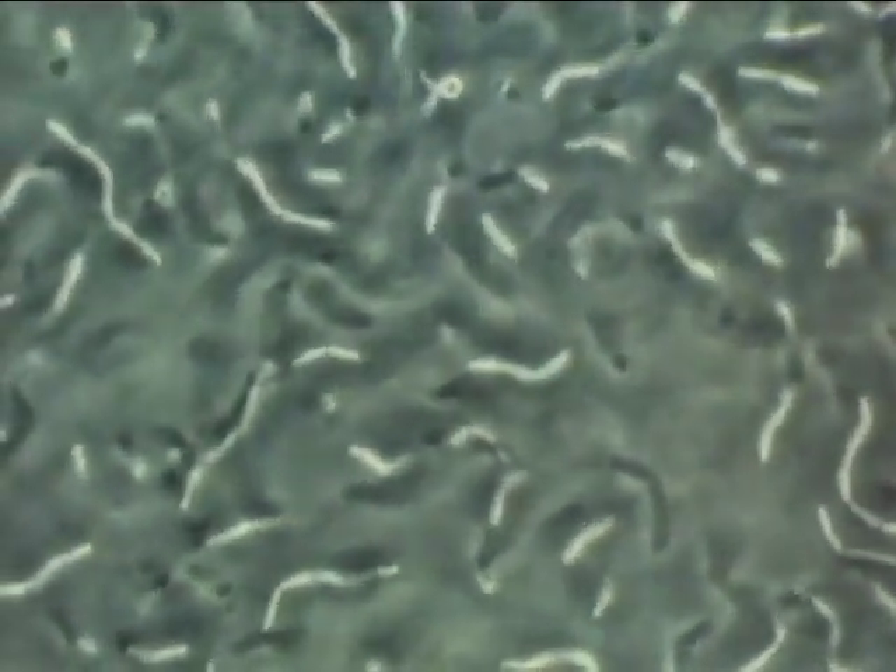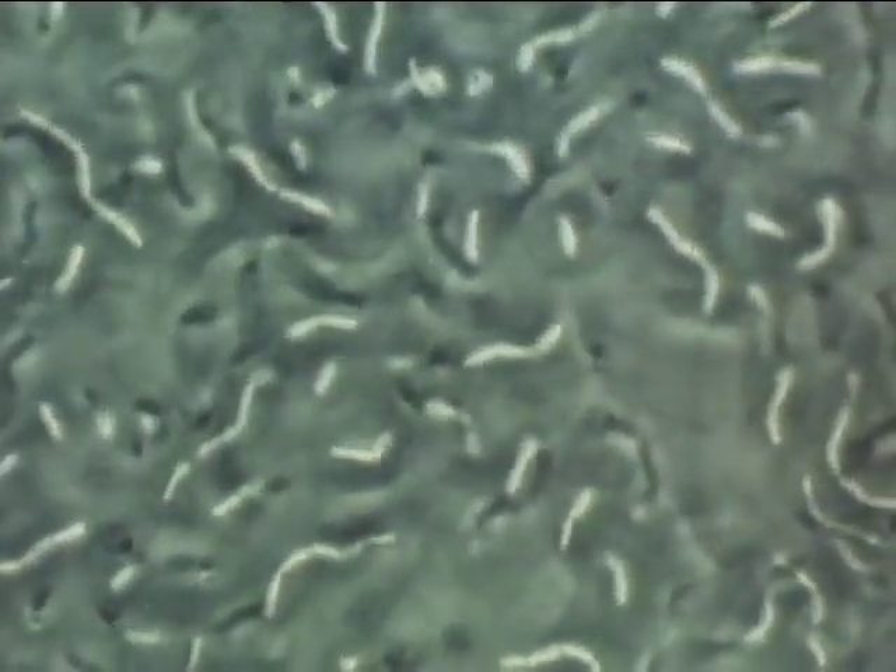The bowels are inhabited by numerous kinds of bacteria. Normally, they coexist with their host. This is a kind of such bacteria — a swarm of lactobacilli. They also live in the small intestine.